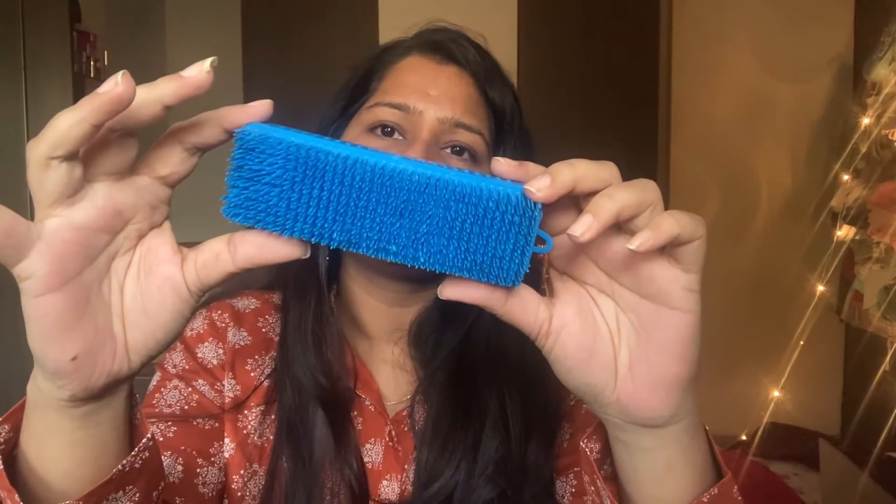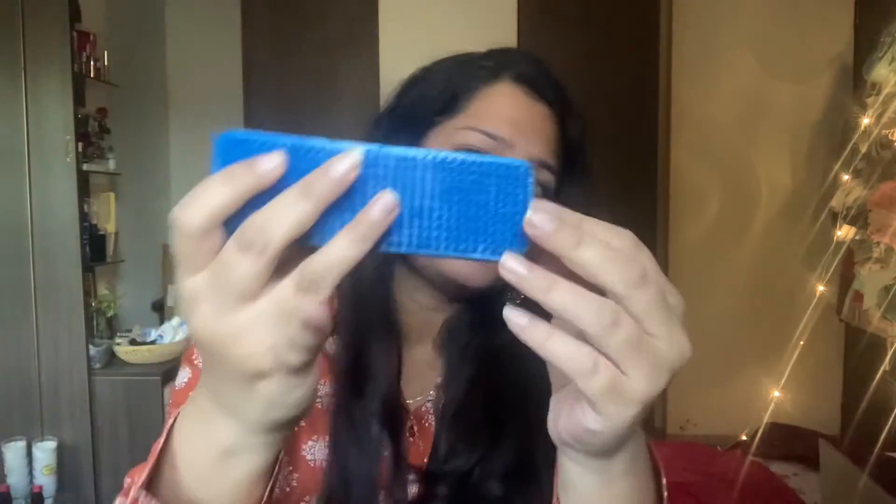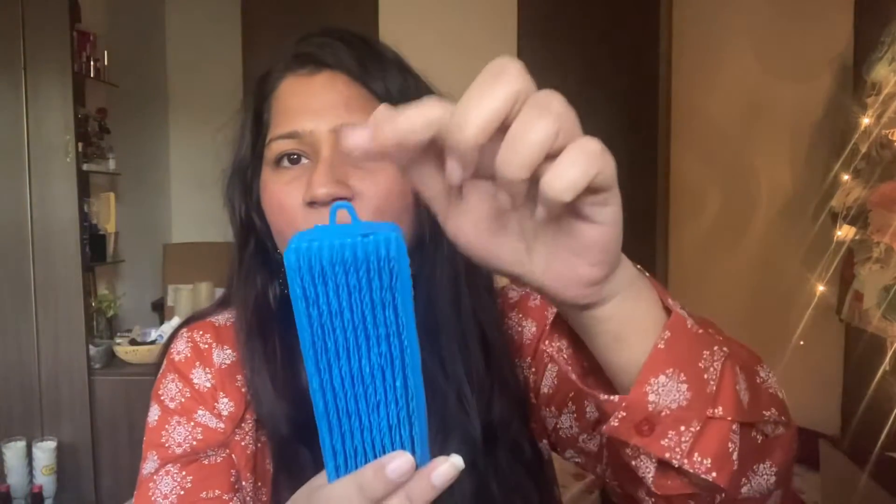Next thing jo hai woh hai kapde dhone ka brush — yeh hum pehle bahut use karte the. But abhi yeh actually floor carpets clean karne ke kaam bhi aata hai. So this is for 39 rupees. Isme tangne ka aisa stand bhi hai jo bahut hi achha hai — wadhan hamaari jo brushes hain woh rakhi rahti hain, aap isse hang kar sakte hain bathroom mein.